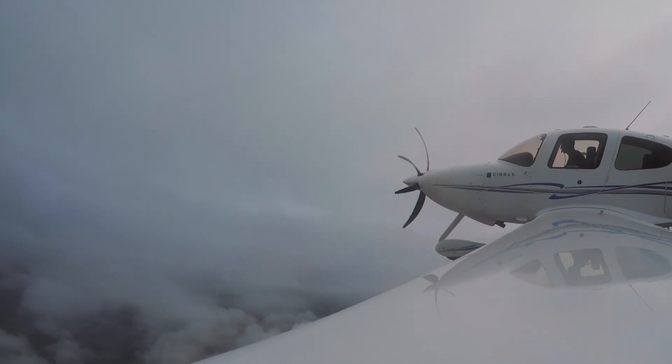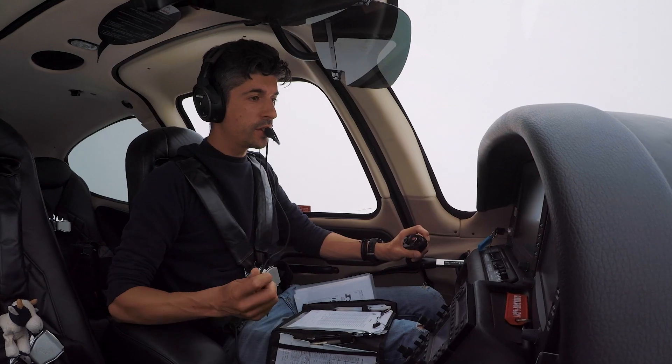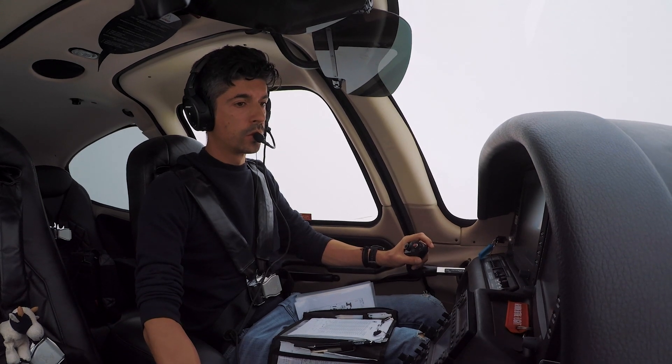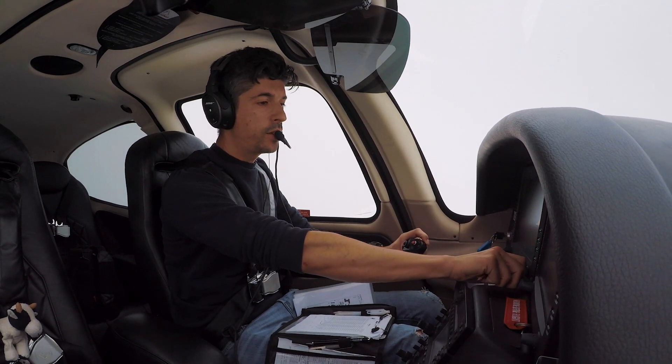Kilo Juliet November. Melbourne approach, Kilo Juliet November passing 3,000, climbing 5,000. Kilo Juliet November, approach identified, climb to 9,000. Climb 9,000, Kilo Juliet November. Everything's in the green. Climb 9,000, outside air temperature 7 degrees.